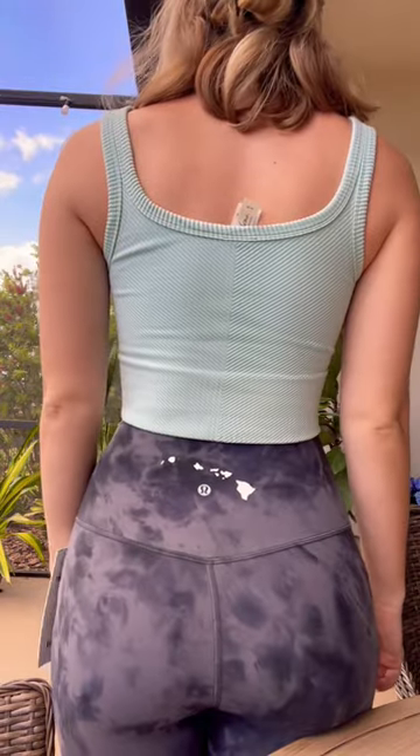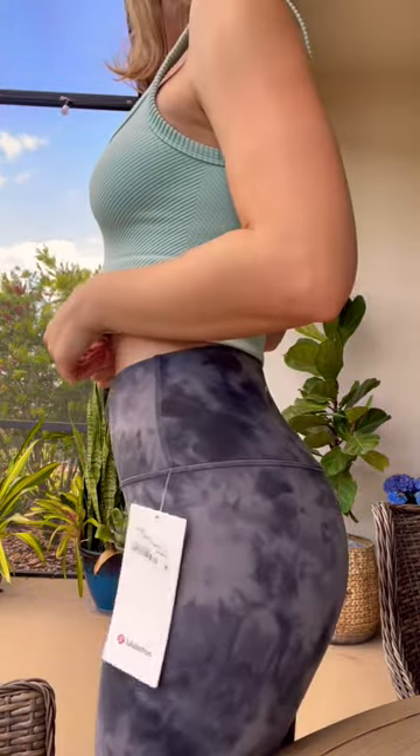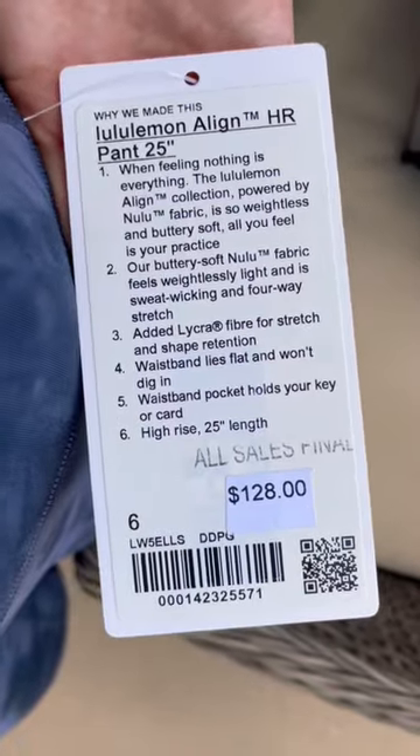I also got the tie-dye Align Leggings, which actually has the island print on the back, which is what I was on the hunt for originally. These are super cute and comfortable, and again, I'm going to include a shot of the tag. I definitely want to go back and purchase a few other pieces, but I am very happy that I got my hands on these.